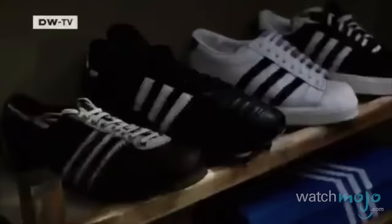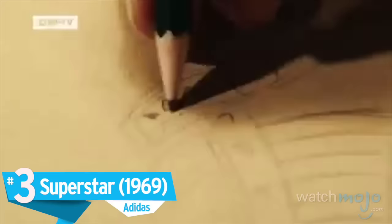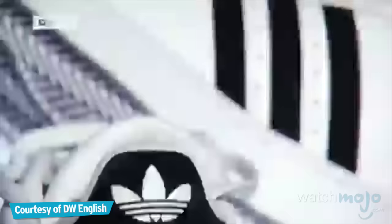Number 3, The Superstar by Adidas. The Adidas Superstar is one of the most successful sports shoes of all time.